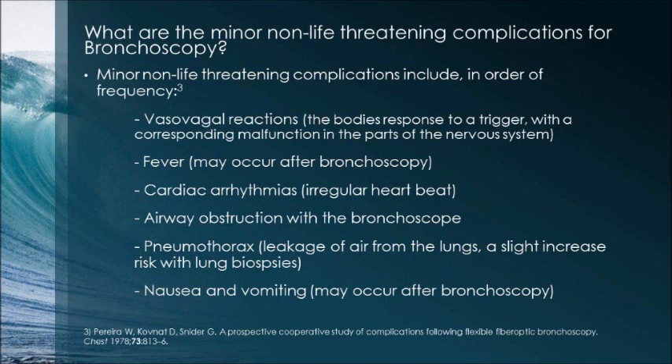Minor non-life-threatening complications include, in order of frequency: vasovagal reactions, fever, cardiac arrhythmias, airway obstruction with the bronchoscope, pneumothorax, and nausea and vomiting.